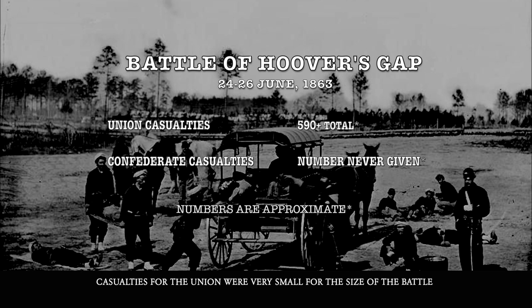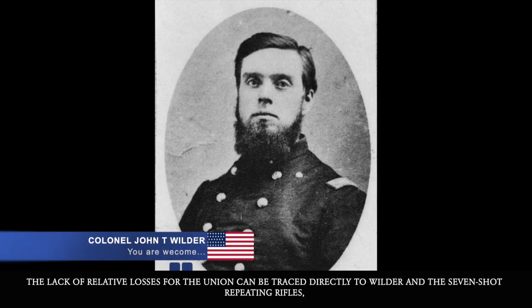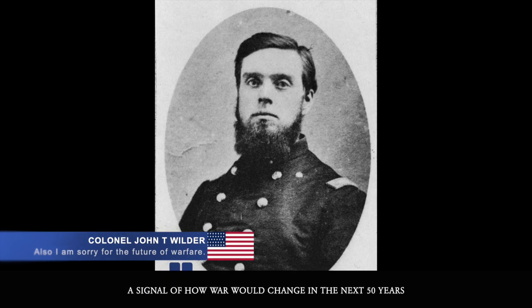Casualties for the Union were very small for the size of the battle, coming in at less than 590 men killed, wounded, or missing. Meanwhile, Confederate losses were believed to be very heavy, but no numbers have ever been given. The lack of relative losses for the Union can be traced directly to Wilder and his seven-shot repeating rifles, a signal of how war would change in the next 50 years.